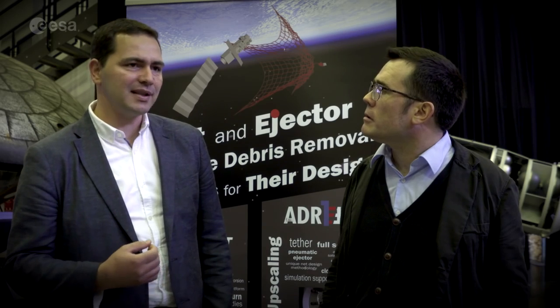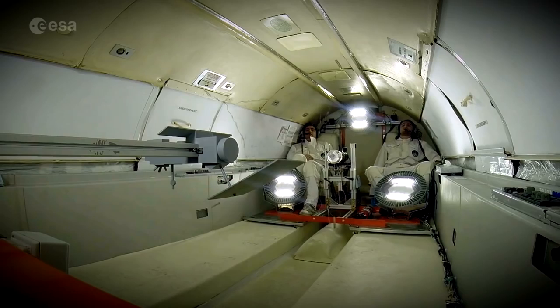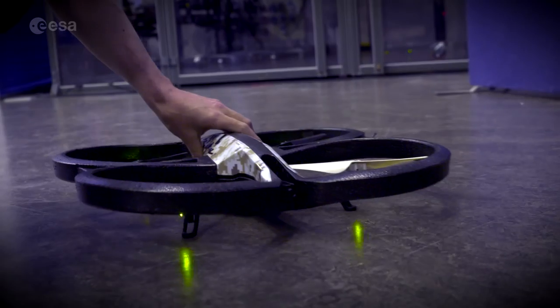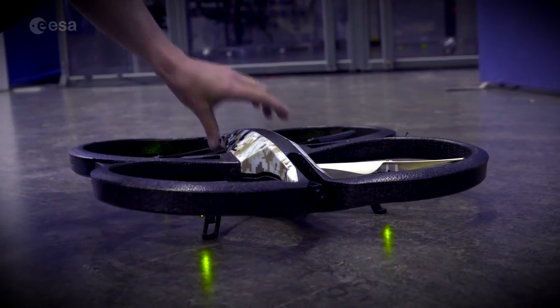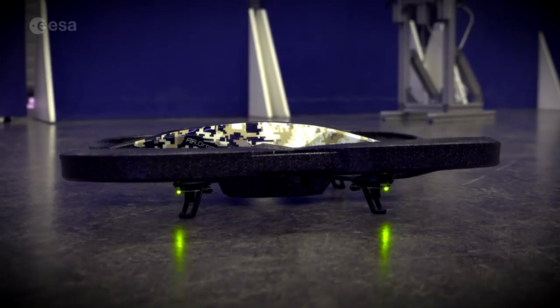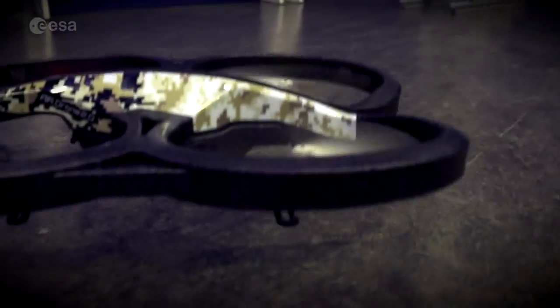This product has two components. The first is a software — a simulator of a net for capturing satellites, in particular Envisat. It's a tool to design the net, test various scenarios, and so on. The second part is to validate the scenario, to prove that this simulator works exactly as physics works.